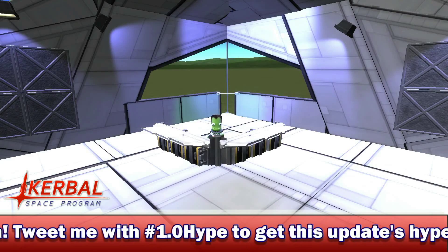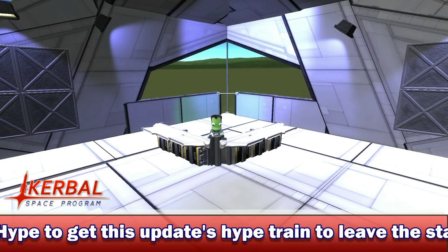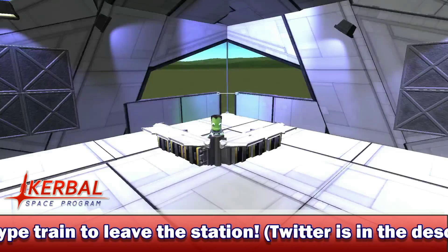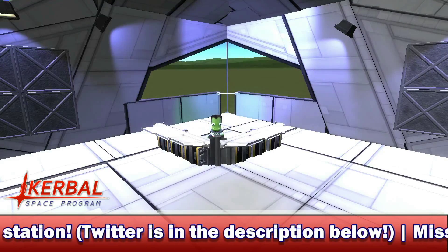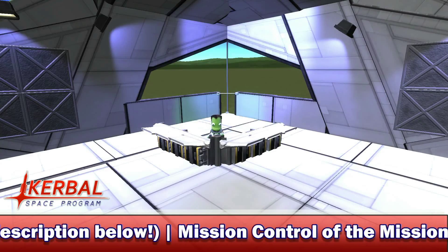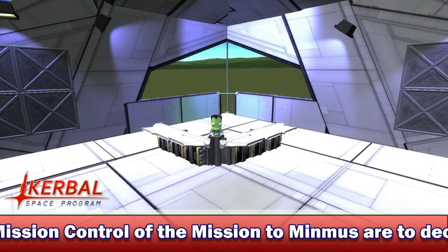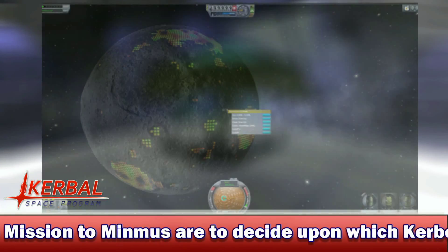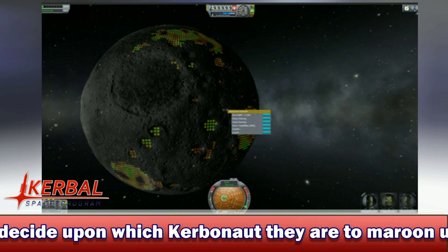Moving on to our next story for today — it is about the updated resources system. As you can probably remember from a few weeks ago, I posted the first ever screenshot of the work-in-progress resources system, which featured a small probe with a rather large radar dish on the front of it and a very red moon, because the red was where the resources were. Now, however, the system has been refined, and as you can see with the screenshot on screen right now, it has been refined quite substantially.